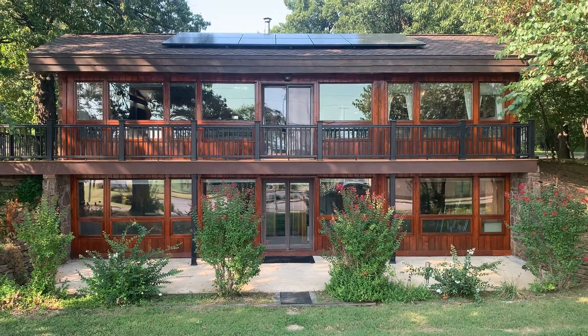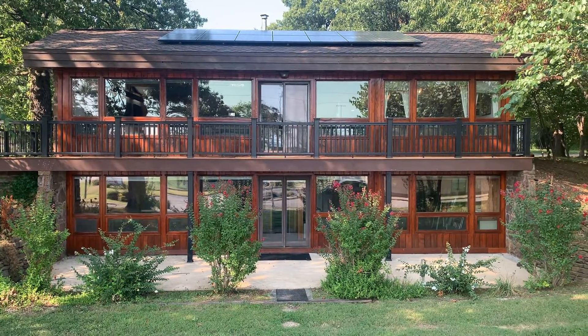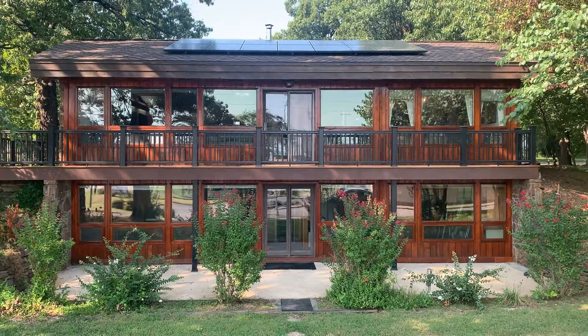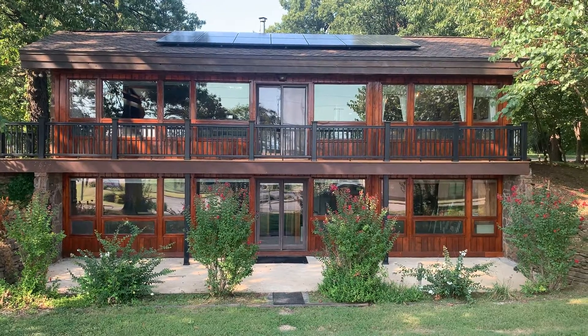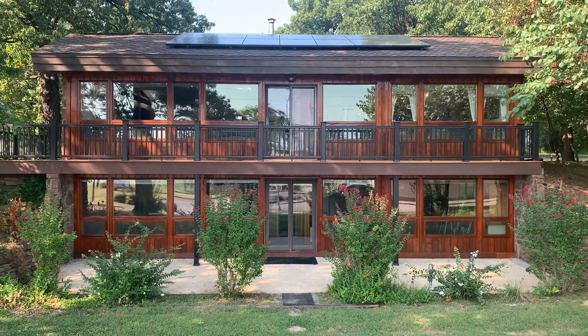It's also going to be on the American Solar Energy Society National Tour of Homes and Solar Sites. You can find all the information at www.nationaltourofhomes.com.